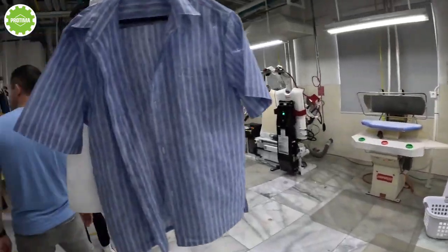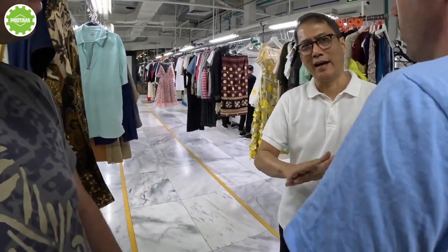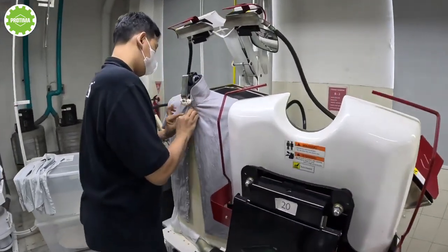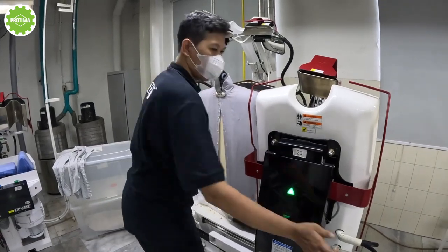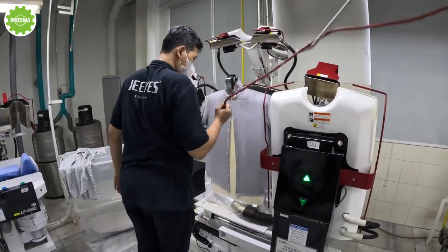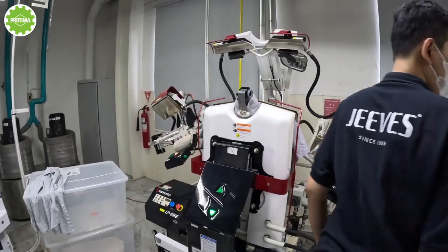So after we wash and then dry, we do it with the TV pressing process. Those are all looking good.